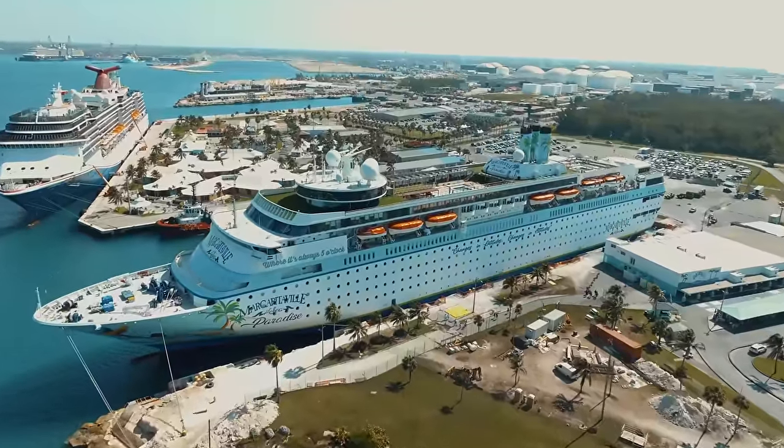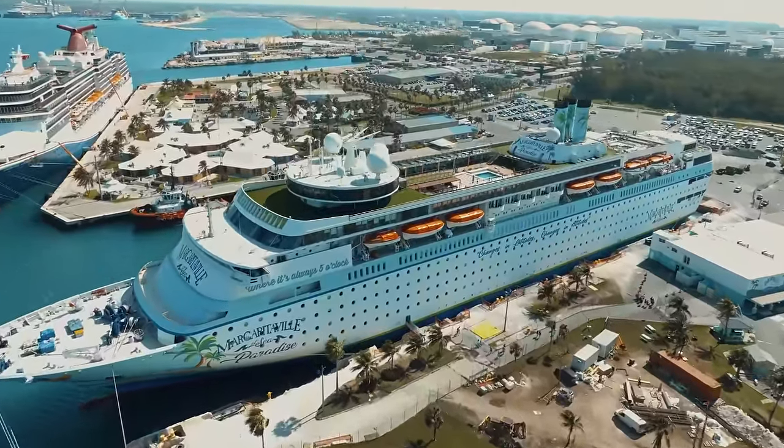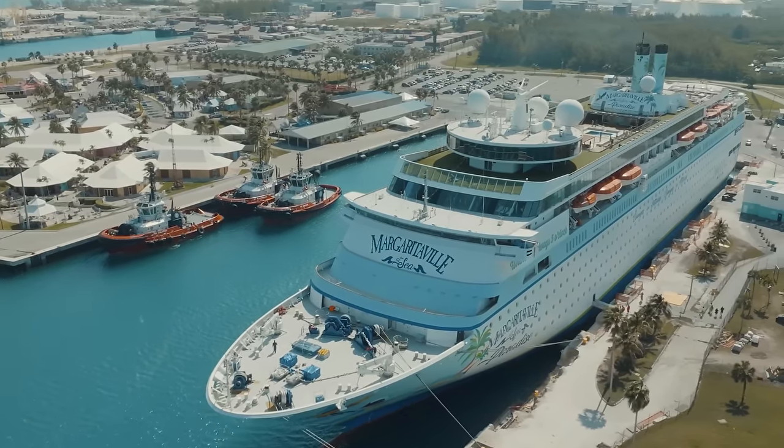Ahoy there cruisers and welcome on board Margaritaville at Sea. This is the cheapest cruise we've ever booked — $150 each — and it's the oldest ship we have ever sailed. Should we do this? Come with us.